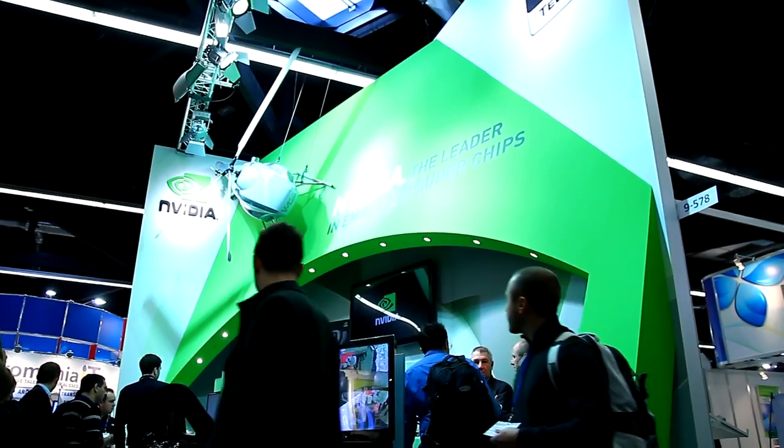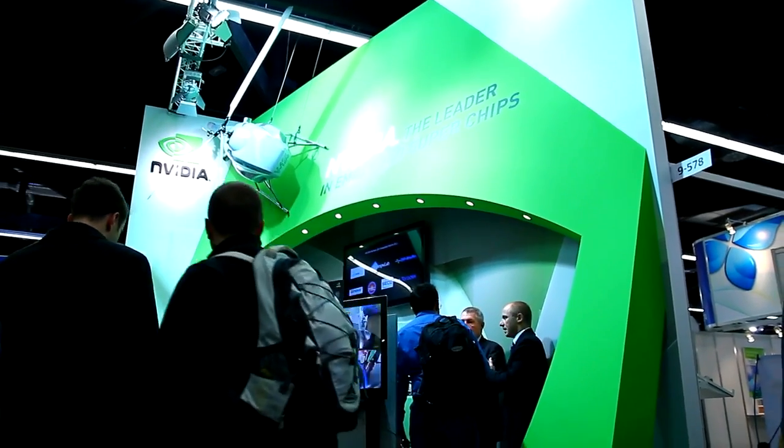My name is Eddie Seymour. I'm the director of the Tegra business here in Europe, and I'm here at Embedded World, where we are showing with our partners several Tegra-based products for the embedded market.